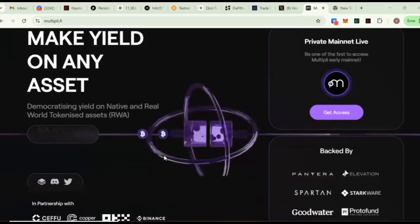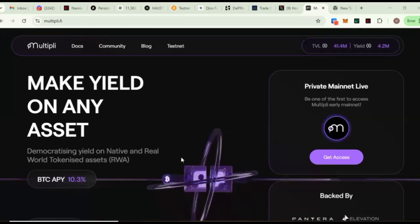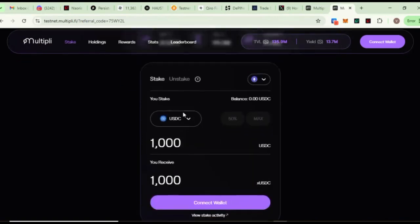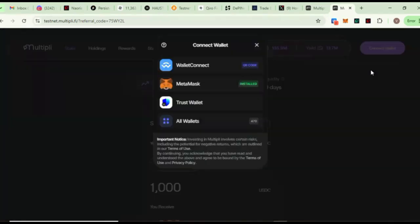To participate in the ongoing testnet, all you need to do is go to the description of this video and click on the first link you see. It's going to bring you to this interface here — what you are seeing on my screen. This is the platform where we are going to be doing some testnet tasks.